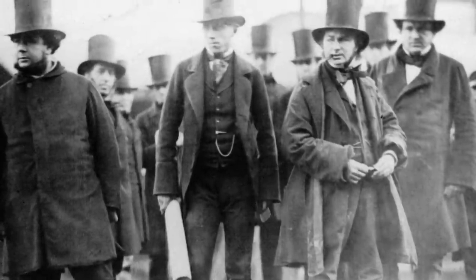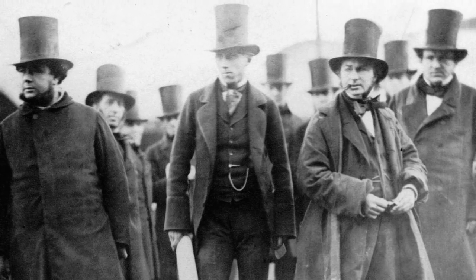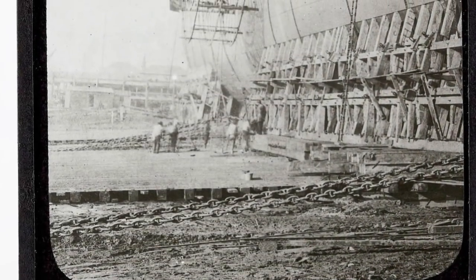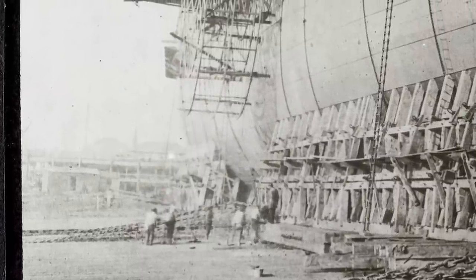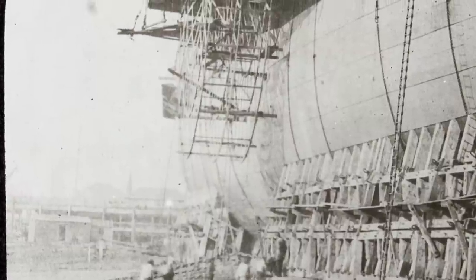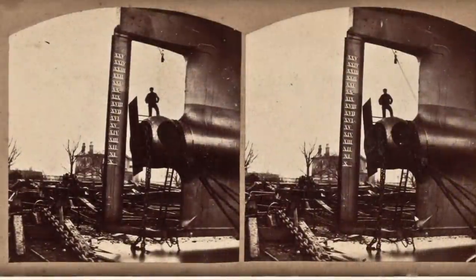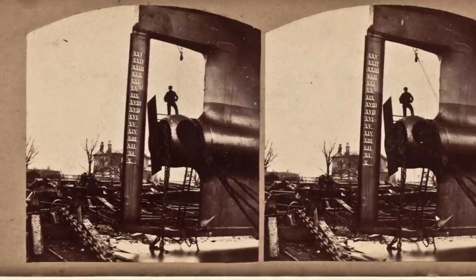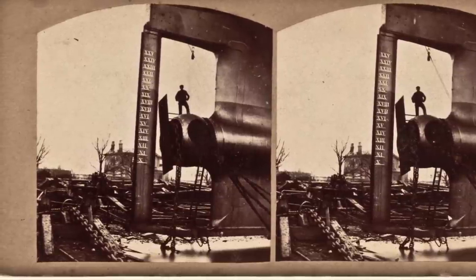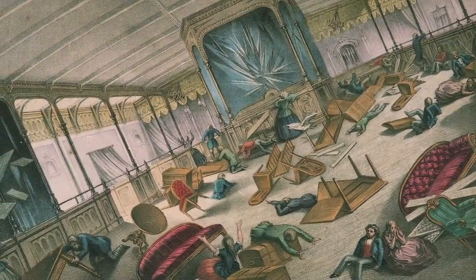Now they say that Isambard Kingdom Brunel — pictured second from the right here — designed this ship. It's just remarkable to me that we were able to even create a vessel like this. It certainly seems like we were not able to duplicate the sort of exuberance we put into this design, and it just makes me question the narrative of how and why we built a vessel like this.